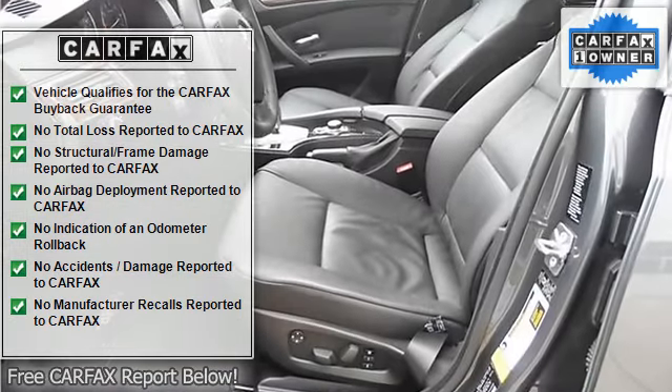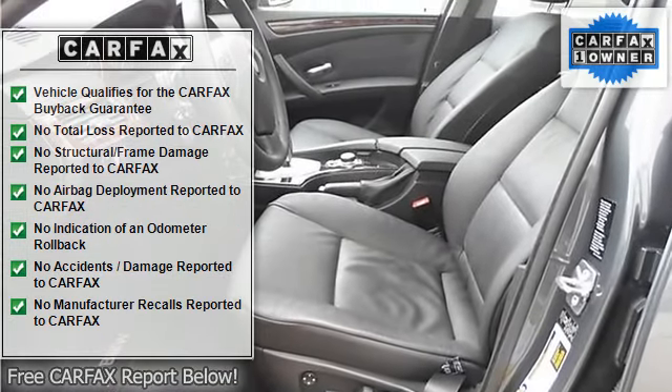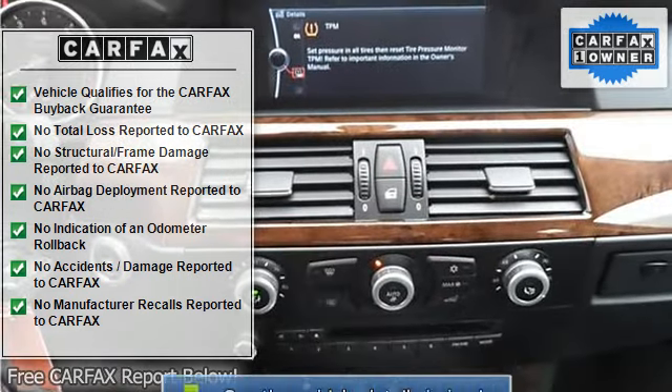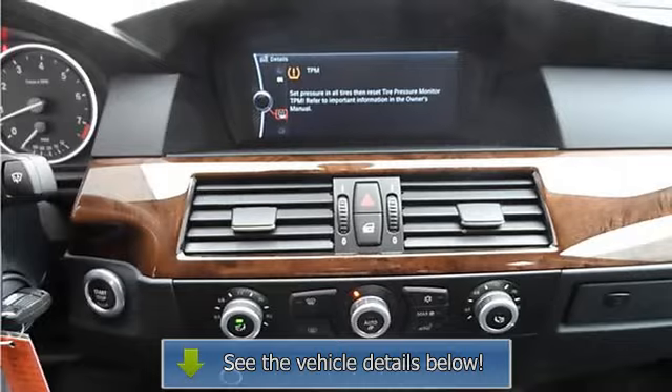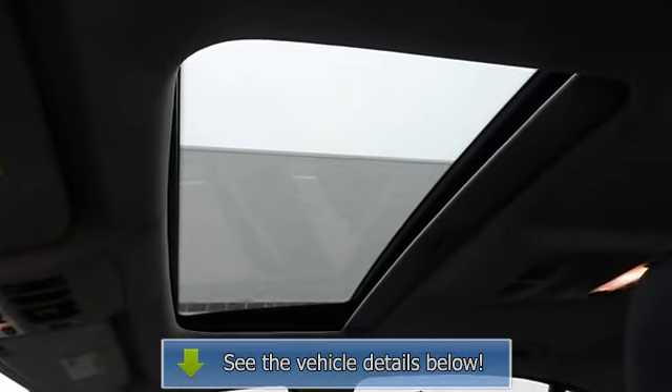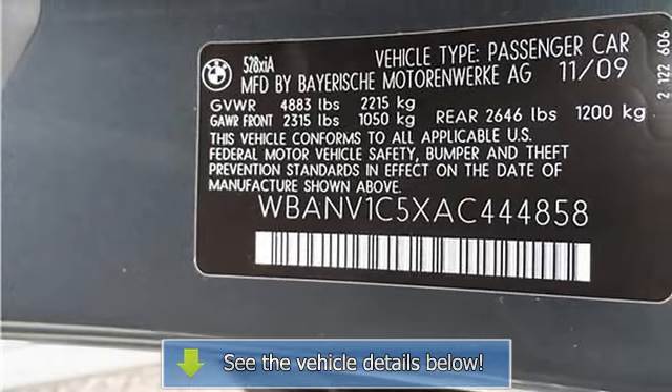BMW certified pre-owned means you not only get the reassurance of up to a six-year, 100,000-mile limited warranty, but also a multi-point inspection, reconditioning, 24/7 roadside assistance, trip interruption services, and a complete Carfax vehicle history report.